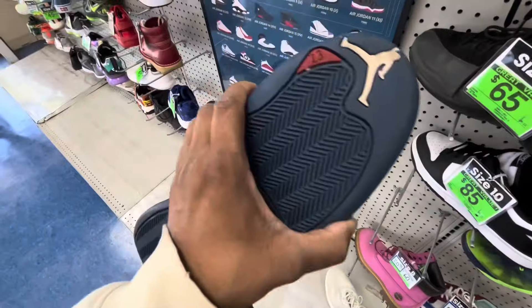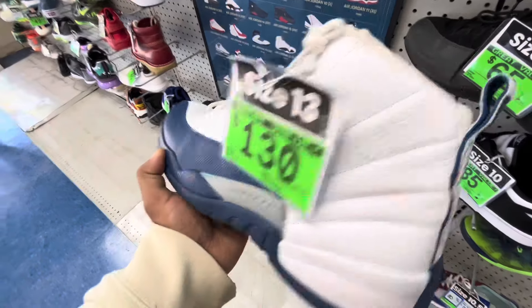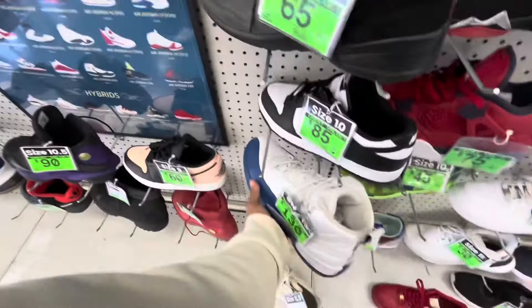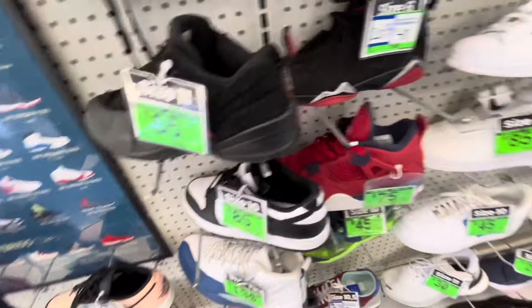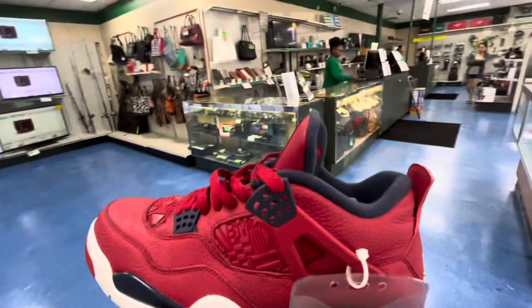We also got these French blue Twos and some low-top Twos as well. So we got our steal, guys — it's time to go to the register.